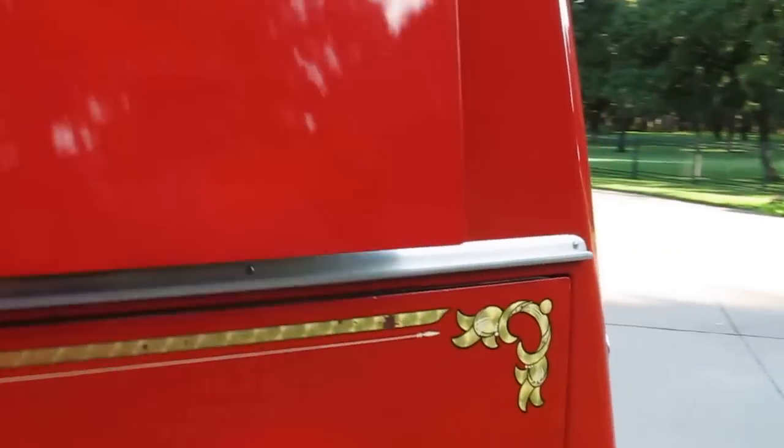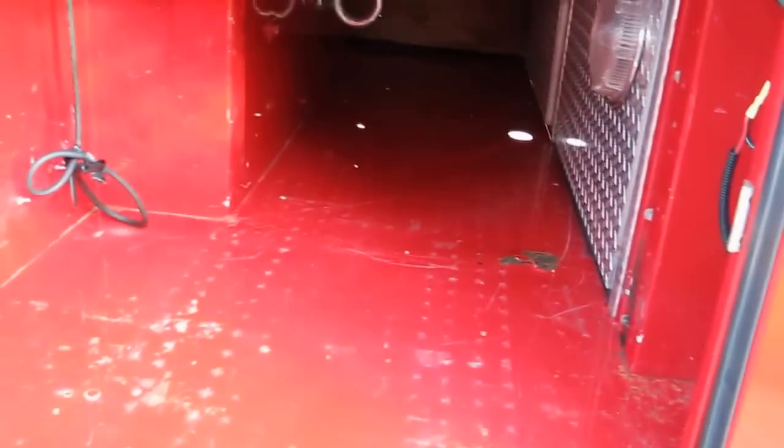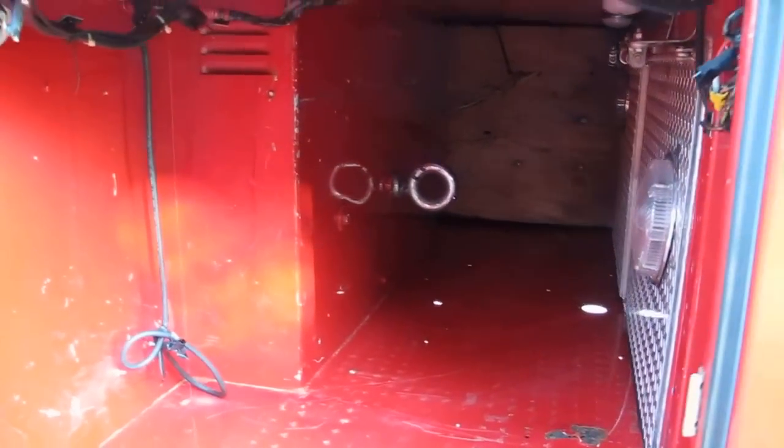More storage compartments — they're all painted inside as well as outside. This is the rear cargo area, and it looks like there's kind of a tow hook there in the middle.